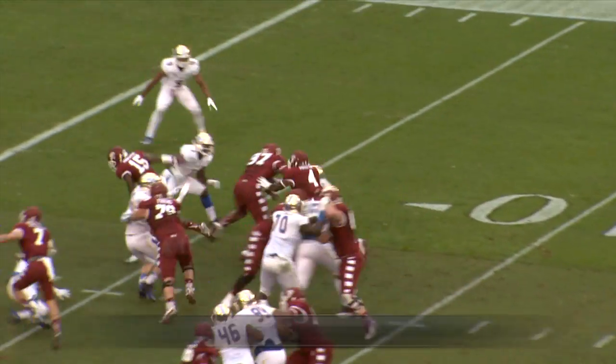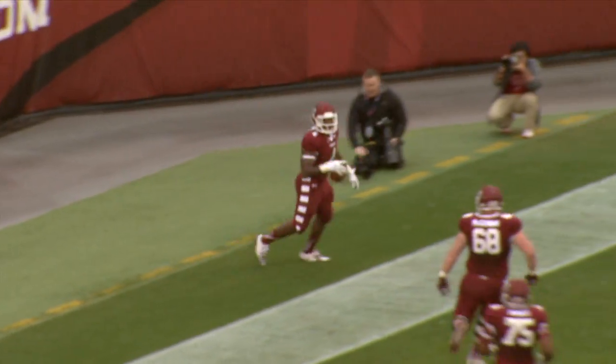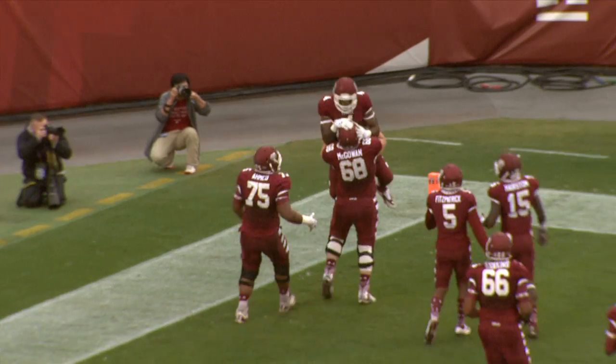Here's the handoff and the handoff right straight up the middle. Touchdown for Kenneth Harper and Temple. Boy, it didn't take long, did it folks.